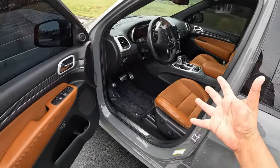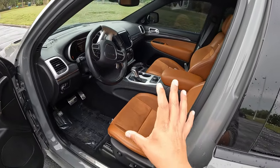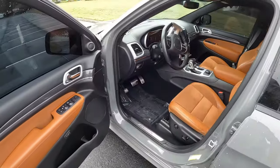Let's take a look at that Hemi engine and the interior. This is the two-tone Caramel Sofia interior, which is one of the really nicest interiors. Let's pop the hood and check out that Hemi engine.